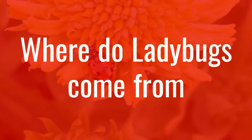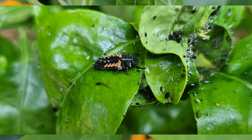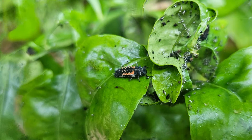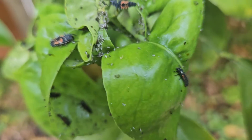Hello again, this is Doug the Two Minute Gardener. Today we're going to talk about where ladybugs come from. It's important that you recognize that there are different stages of life for a ladybug, so that when they're in a larval form — and this is what a larval form of a ladybug looks like — you recognize that that is a good bug.